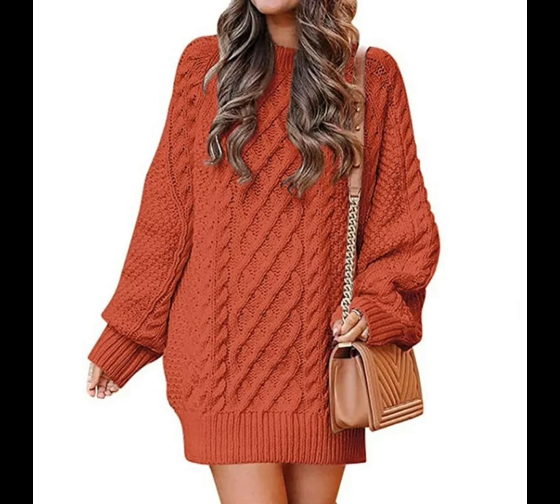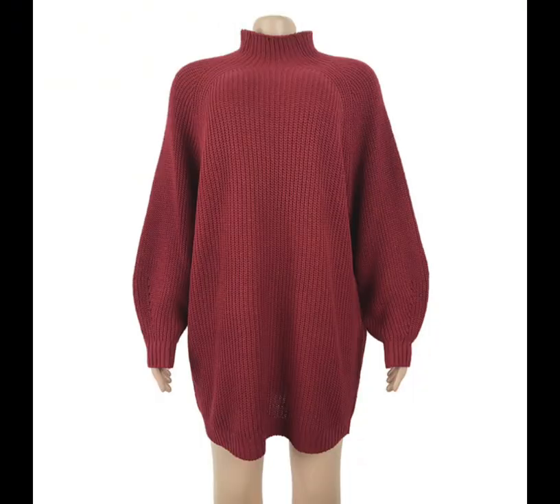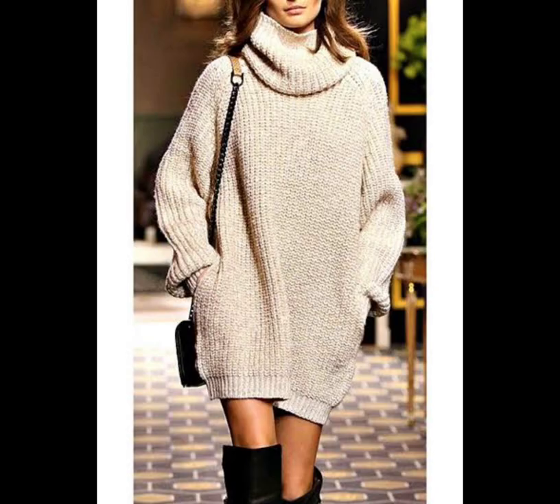Oversized loose-fit sweater dress — a sweater dress is the ultimate fall clothing staple. Go for an oversized silhouette and cute booties for a stylish yet comfy Thanksgiving outfit. Extra points if you buy it in the pumpkin colorway. You can buy these at Amazon and Walmart.